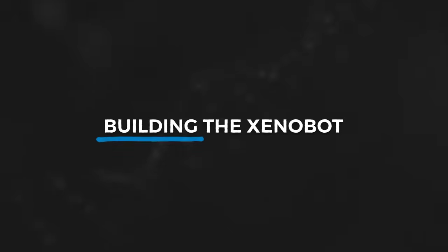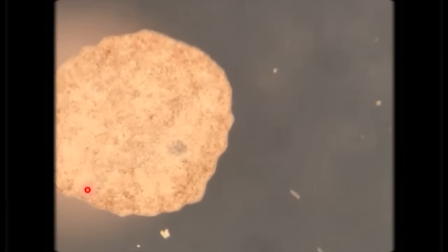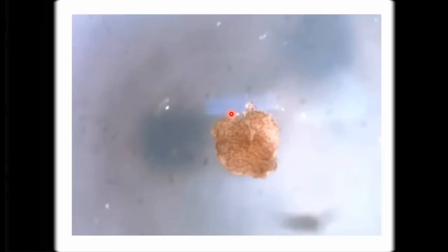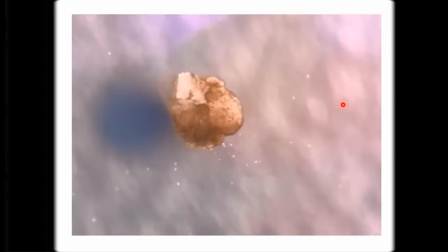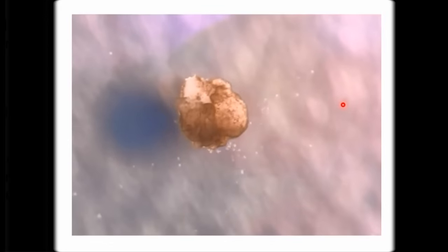Enter the Xenobot. Xenobots were born out of a goal to make an entirely biological robot with no artificial components — a robot built from the ground up using only animal cells, taking shape not based on any existing life form, but in a totally novel configuration.